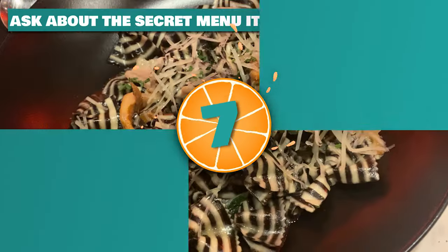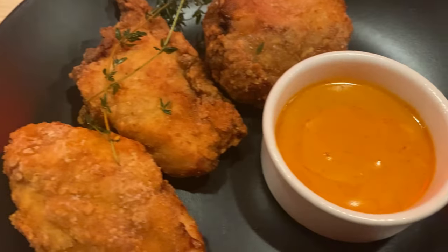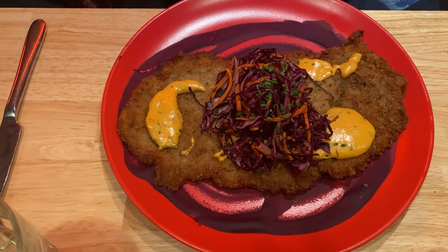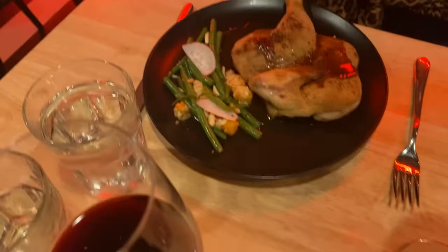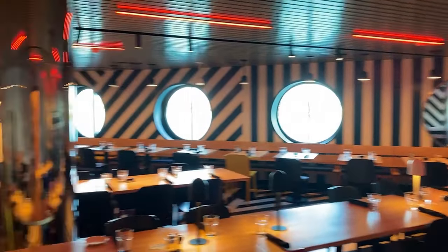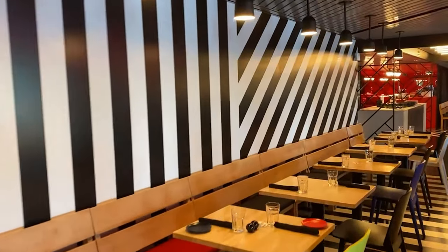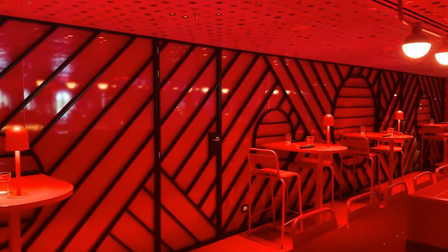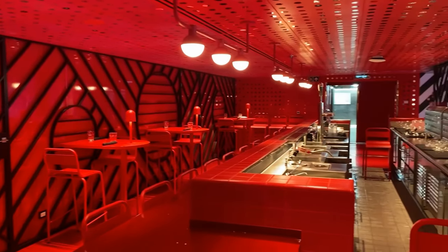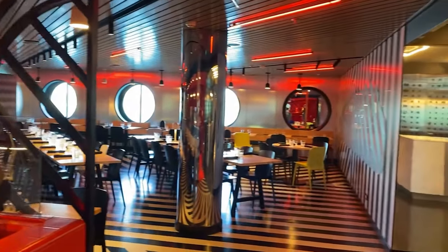Number seven: ask about the secret menu items at Razzle Dazzle. Razzle Dazzle is known for its vegan and vegetarian options, although they do have a few items on their naughty menu like schnitzel and fried chicken. Razzle also has a couple off-the-menu options — on our sailing the secret menu consisted of a steak dish and curry chicken, so be sure to ask your server. Also, Razzle is very good for brunch, with unique items like coconut milk fairy toast and an acai bowl, and you can also get traditional items like bacon and eggs.